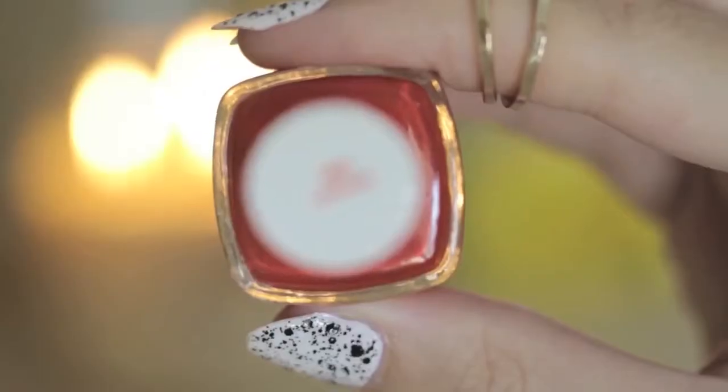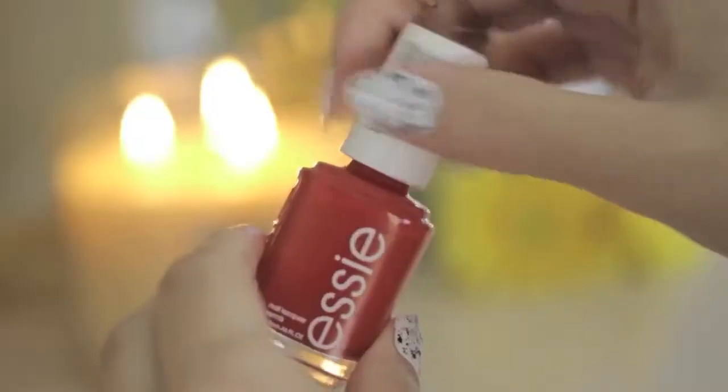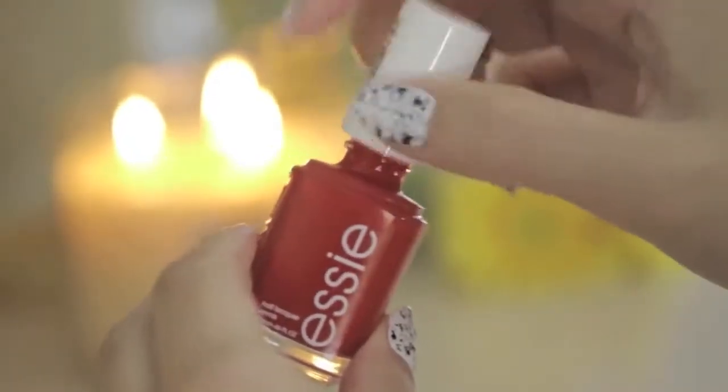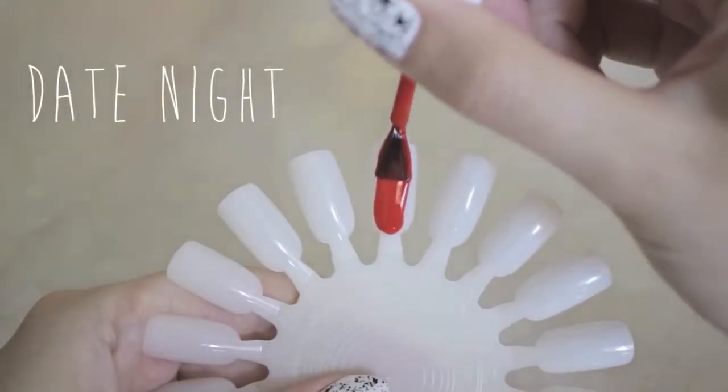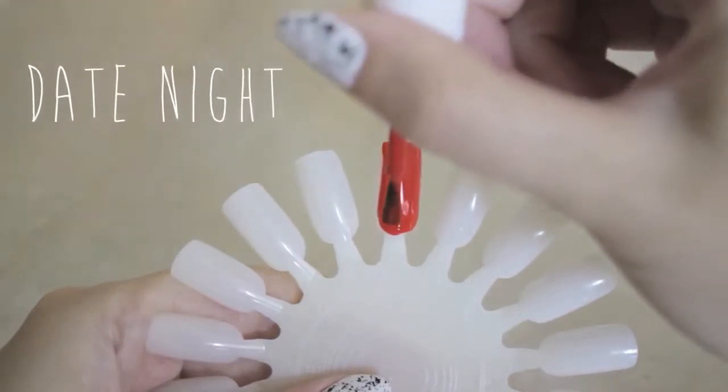First up is this classic red polish from Essie. It's called 5th Avenue and it's the perfect red with hints of warm undertones. This polish would create a lovely manicure for a date night and it only requires one coat because it's so pigmented.